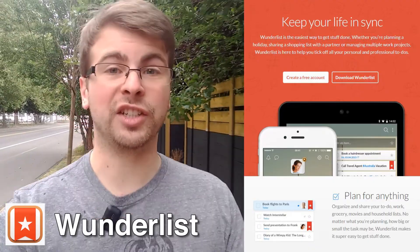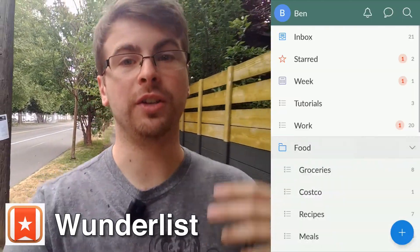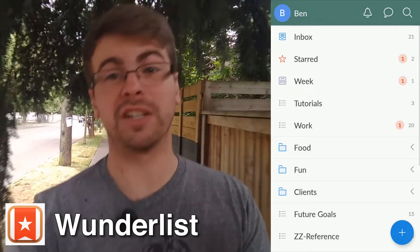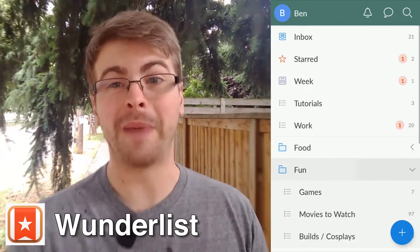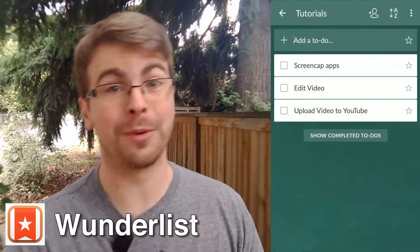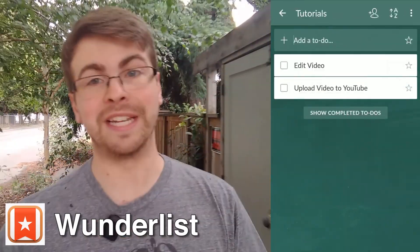App number one is Wunderlist. Wunderlist is a fantastic to-do list that you can sort, you can do hierarchies, you can do folders. I use it as a grocery list. I use it to remind myself of the movies that I want to watch but haven't gotten around to yet. It is just a fantastic to-do list.